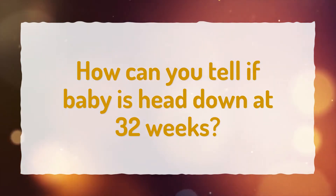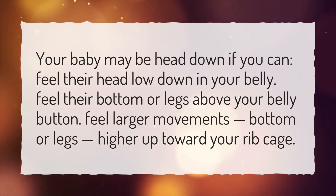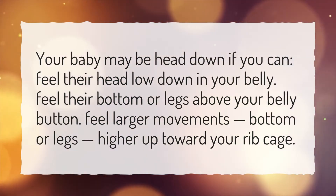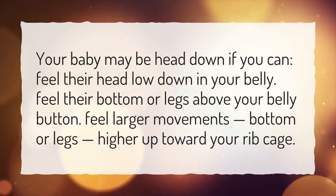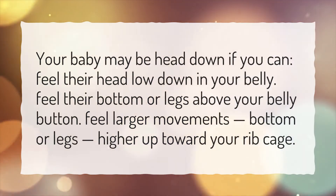How can you tell if baby is head down at 32 weeks? Your baby may be head down if you can feel their head low down in your belly, feel their bottom or legs above your belly button, or feel larger movements — bottom or legs — higher up toward your rib cage.